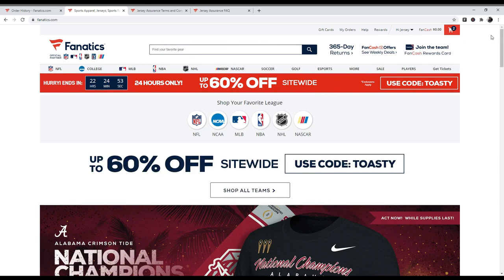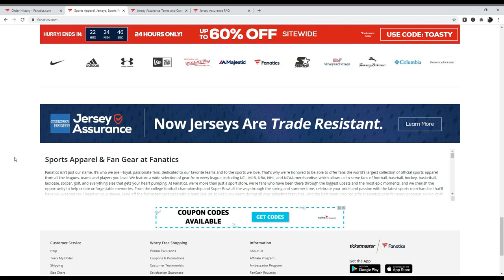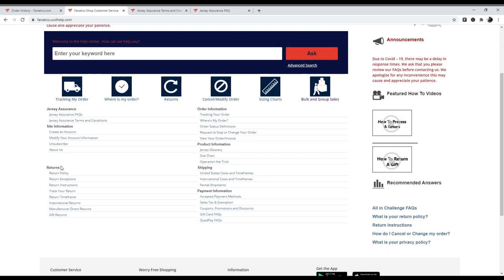So we go to Fanatics.com — they don't advertise it right up front, so scroll all the way down to the bottom where it shows the American Express jersey assurance, so they're trade resistant. To find the page, go up to the top right corner where it says Help, click that, and Jersey Assurance is the first thing that pops up. They have a frequently asked questions section and terms and conditions.